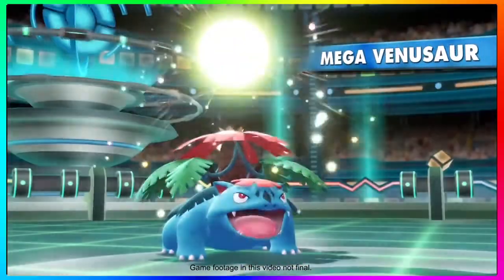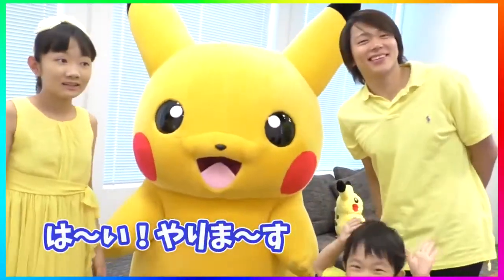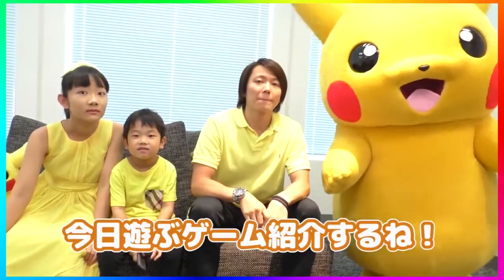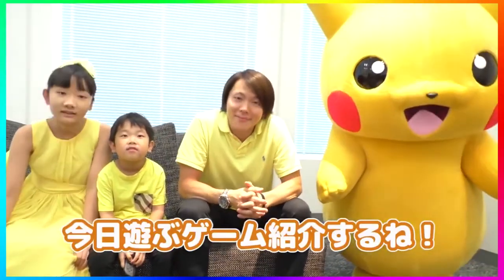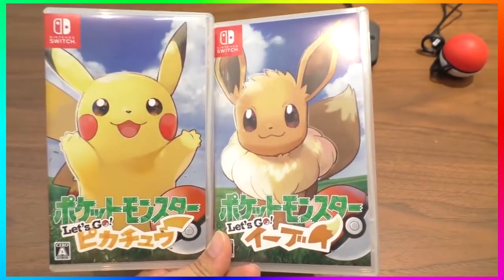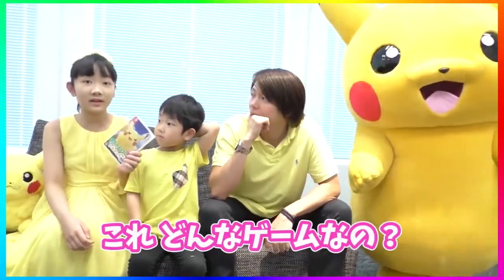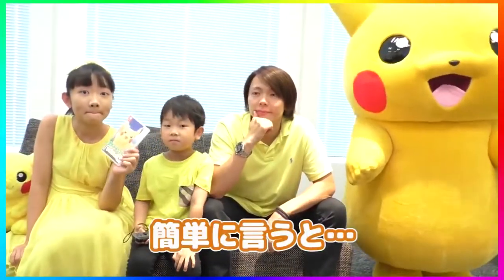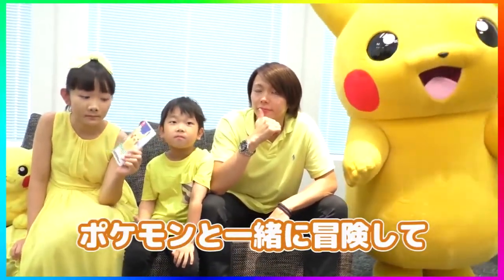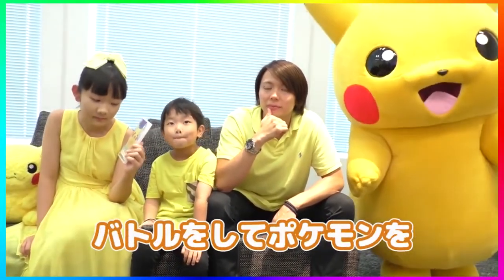So without further ado let's jump right into the footage. Just to let you guys know, if you want to check out the video in full I will have the link in the description below. I'm unsure if they went to a Pokémon Let's Go Pikachu and Let's Go Eevee event or if they went to the offices of the Pokémon Company, because they meet Pikachu backstage and get to see the box art. They only show the front of the box art — they never show the back, which is kind of disappointing.